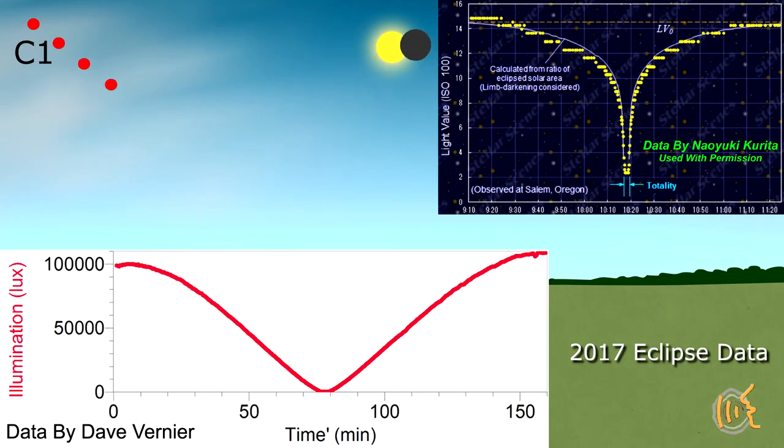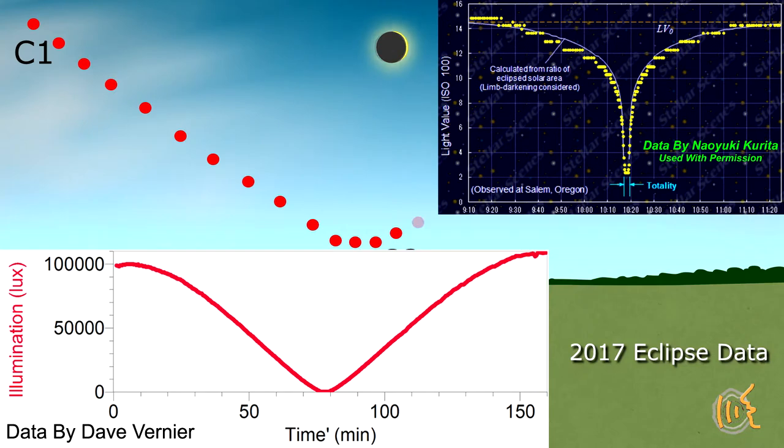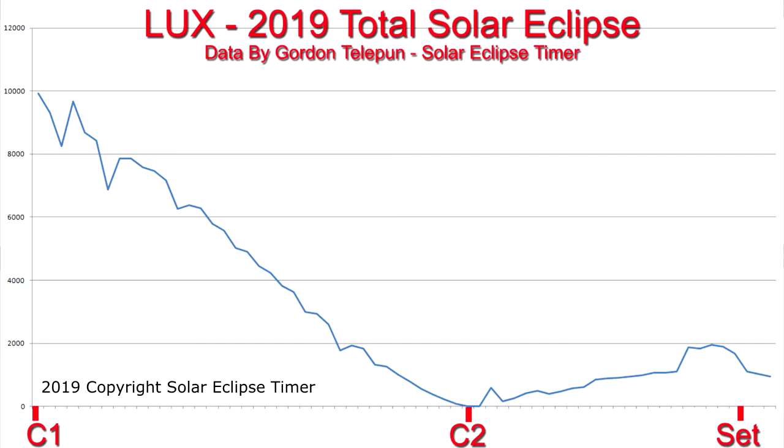The most obvious change, of course, is that the sun is getting covered by the moon, so the sunlight reaching the earth has to be decreasing. In this animation of the lighting during an eclipse, the graph on the left is a measurement in lux with the meter pointed at the sun. The graph on the right is a measurement of sky brightness — this is data from others taken at the 2017 eclipse. In 2019, I measured the ambient light in lux at the observing site, not pointed at the sun.